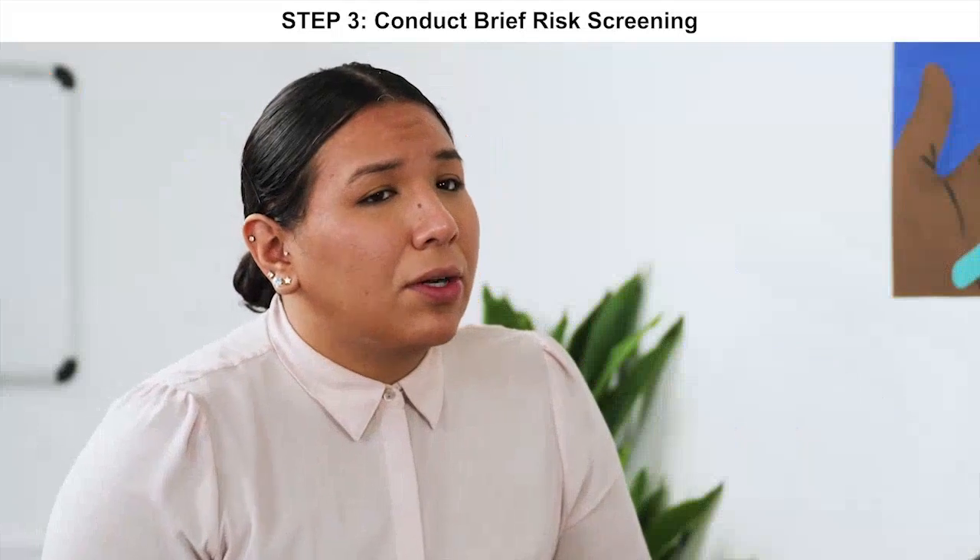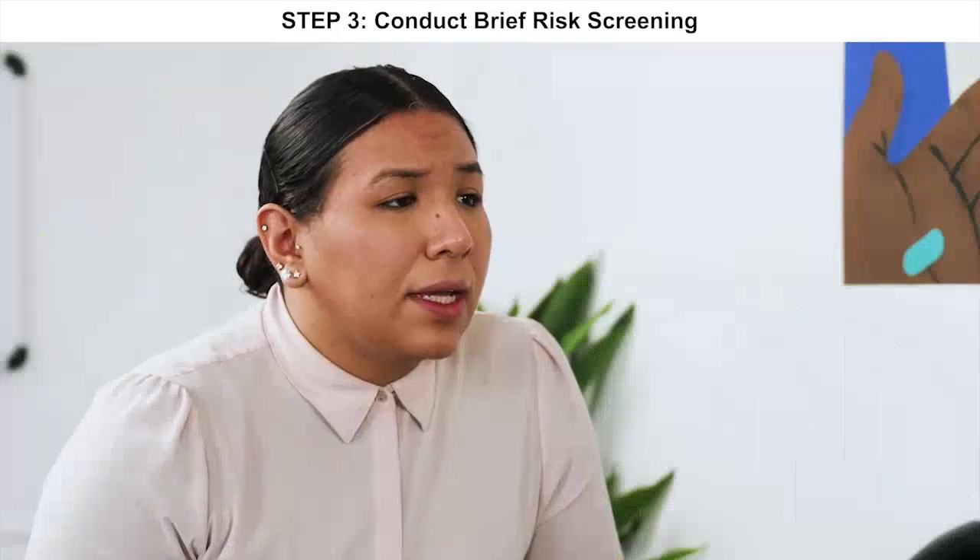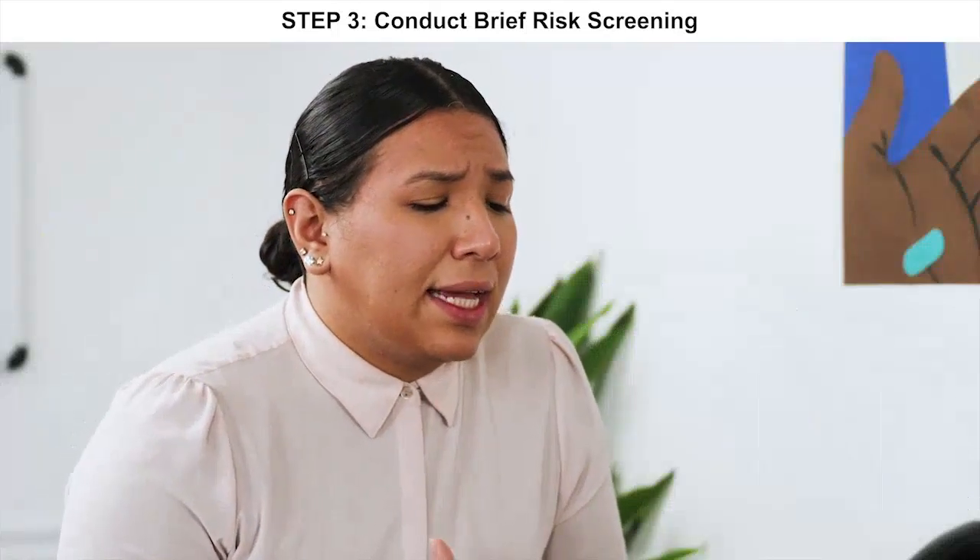While we're waiting for the test, why don't we talk about what brought you in for HIV testing today? Well, my partner and I had sex without a condom about two months ago, and I just wanted to come in and make sure that I'm good. You and your partner had sex without a condom two months ago — do you happen to know your partner's HIV status? Yeah, he's positive. He has been for a few years, since before we got together.